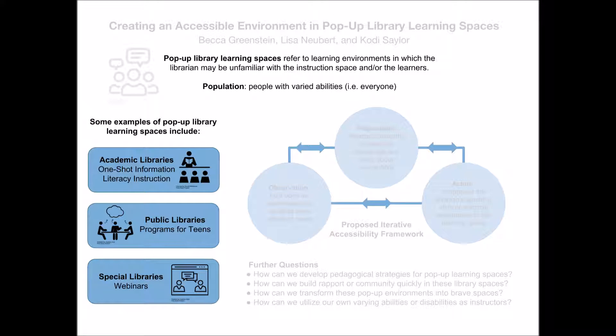Pop-up library learning spaces refers to learning environments in which the librarian may be unfamiliar with the space and/or the learners. In addition, the learners could be unfamiliar with the librarian, the space, and/or the other participants. These learning environments are not traditional classroom spaces; they lack the advantage of time to develop rapport and trust with students in order to understand and adapt to their different learning abilities.